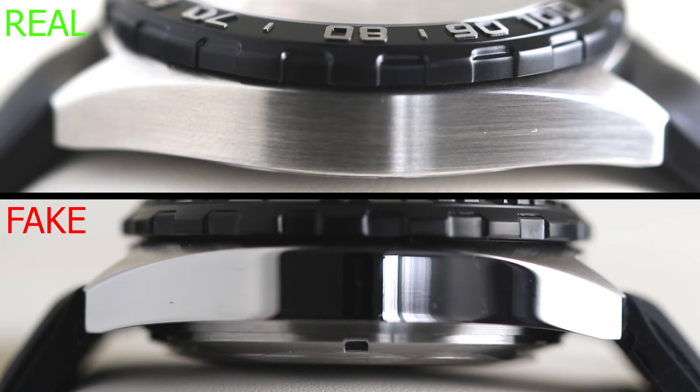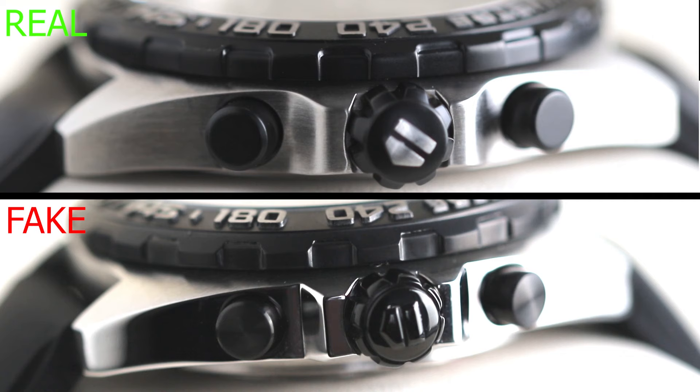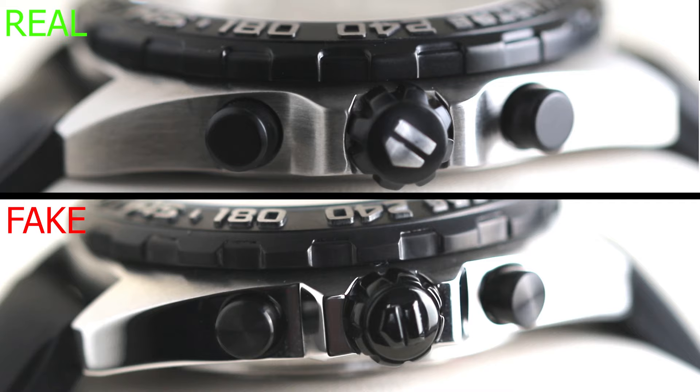Moving on to the case, things get a lot worse for our fake Tag. The producer seems to have completely got the finish wrong, opting for a polished finish rather than the brushed finish of the real deal. The same happens on the crown side, and it gets worse when we see the cheap plastic chronograph pushers and crown. On real Tags the pushers and crown are always made of high-grade steel — in this case coated with high-grade PVD coating to make them black. One other important thing: the crown guard is very squared off on the fake rather than being perfectly fluid like on the real one.